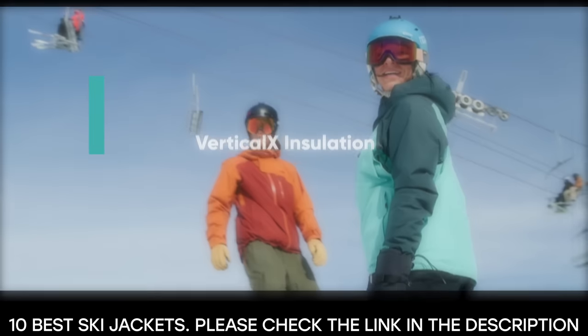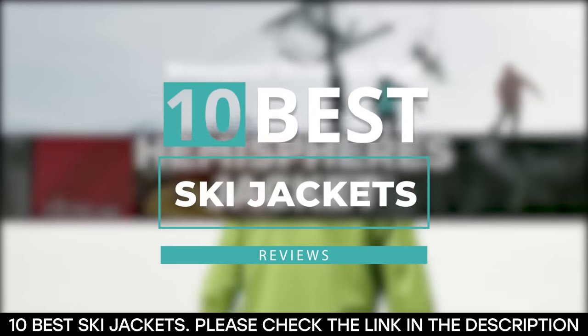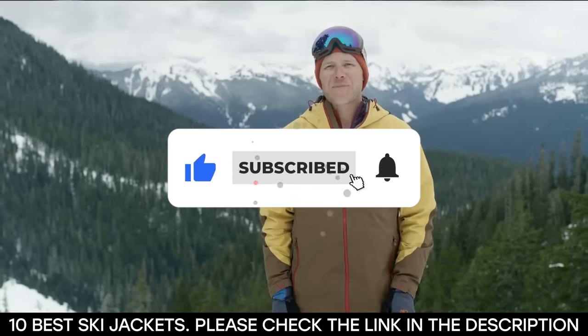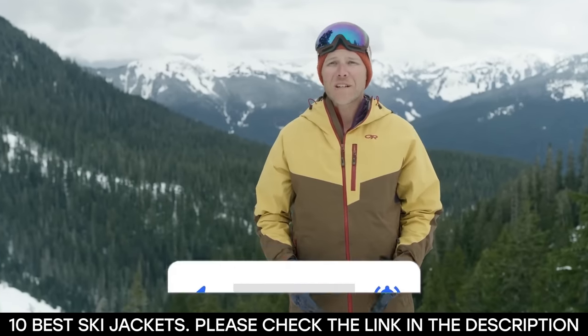And there you have it — 10 of the best ski jackets. Tell us which one of these ski jackets you've used, and which one you'd be getting. Thanks for watching this video until the end. We'll see you next time.